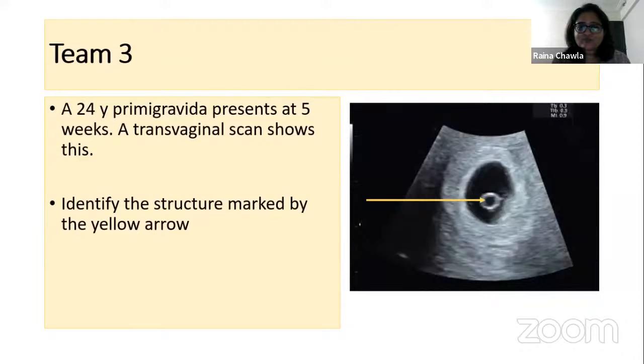Time is up for Puja — no points. The answer is the yolk sac. The outer structure is the gestational sac and the round structure in the middle is the yolk sac. The yolk sac is the earliest anatomical structure to appear in the gestational sac — it appears at 5.5 weeks of gestation. At six weeks, we will see the fetal pole.